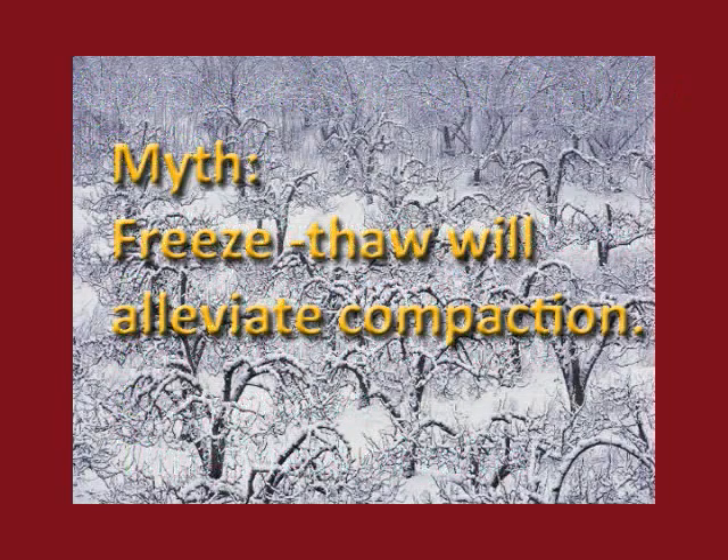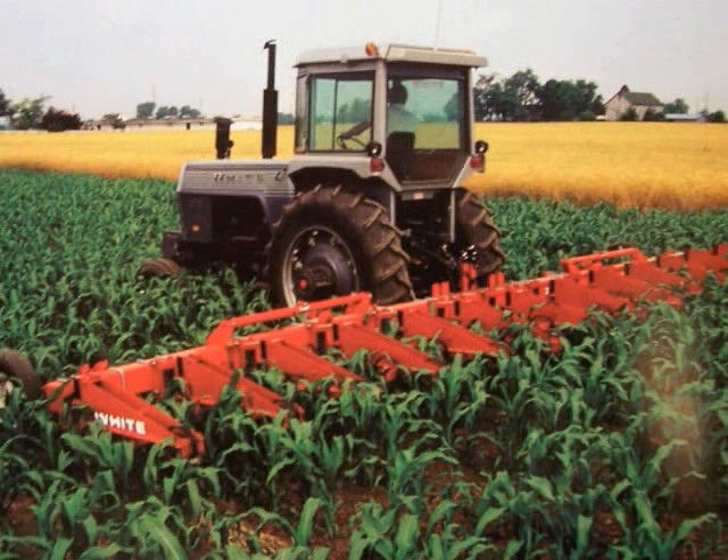A widespread myth about compaction is that freeze and thaw cycles will help alleviate any compaction you might have. The belief that freeze-thaw took care of compaction was probably true many years ago when most of our equipment was under 10 tons on an axle load, which keeps the compaction in the top 6 to 8 inches. Also back then, more grass and legumes were grown in rotation, and along with tillage and freeze-thaw, helped alleviate that shallow compaction.